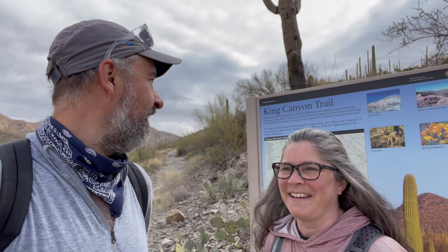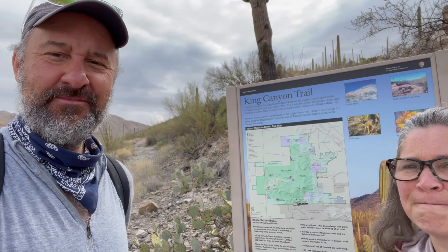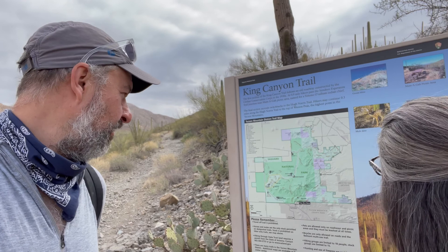Hey everybody, today we're at Saguaro National Park, this time in the Tucson Mountain District, which is the one further north and west of Tucson. We're going to do a nice hike. Me and Flower Power are going to do the King Canyon Trail to Wasson Peak.